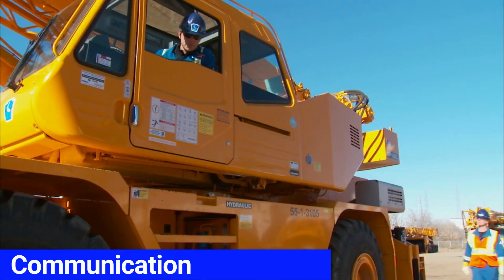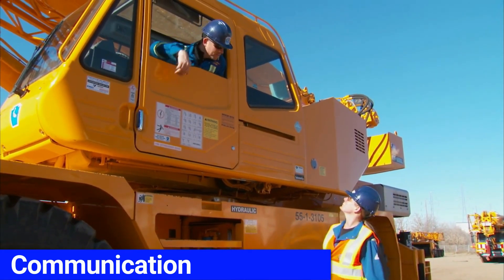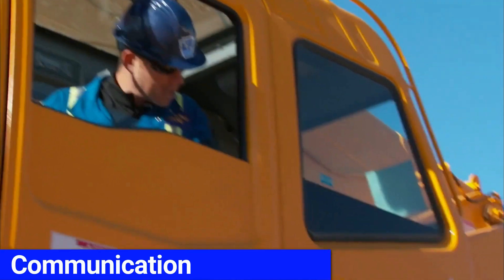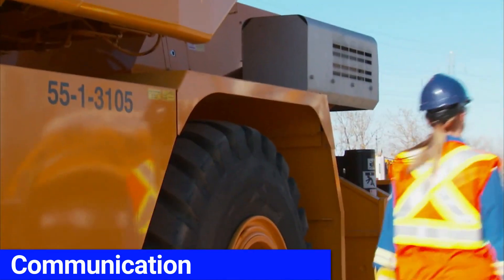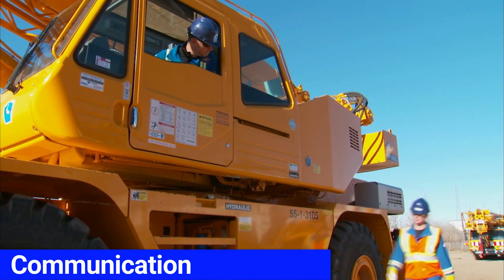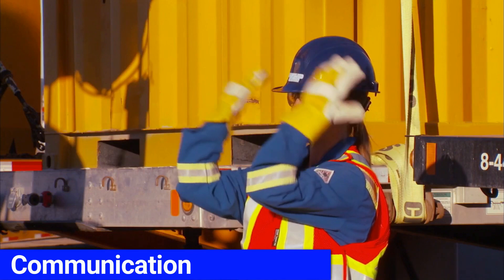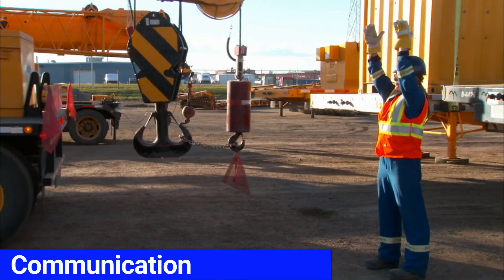Communication is the single most important aspect of being a spotter. The spotter and the operator must work as a team and be on the same page, knowing every aspect of the move. If any deviation of their plan arises, both must stop and reassess the plan and associated risks. Spotters must be familiar with the hand signals used to direct the crane, as well as how to properly signal using the radio.